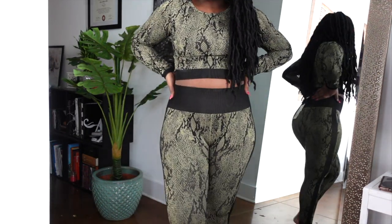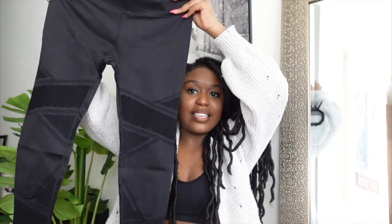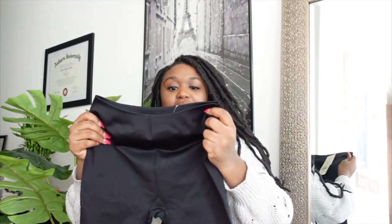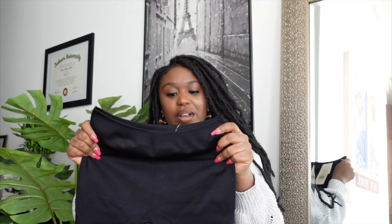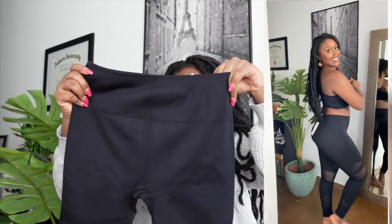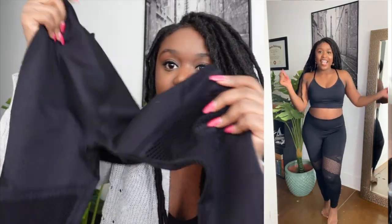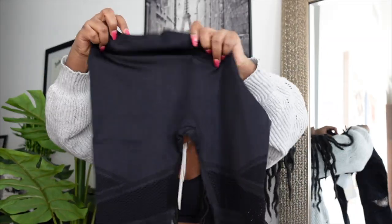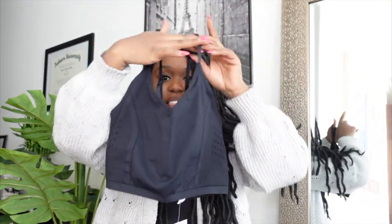Next I got a black pair of leggings — these also possibly look cropped, I can't really tell. These are the Mosaic High-Waisted 7/8 leggings and they were $49. I love how the material feels, and they have a little mesh detailing in between, which is super cool.